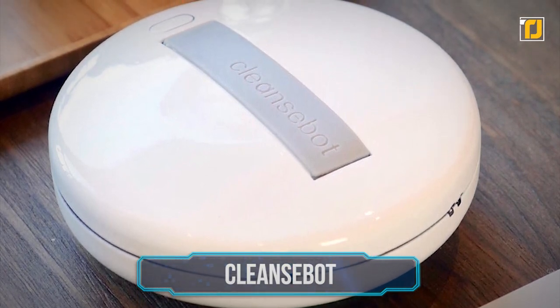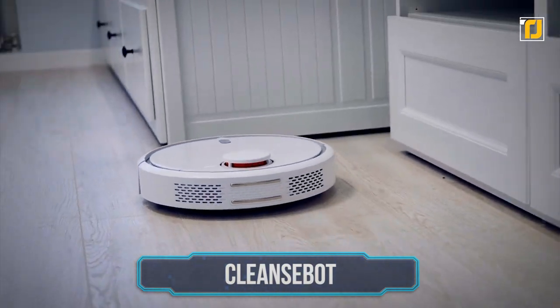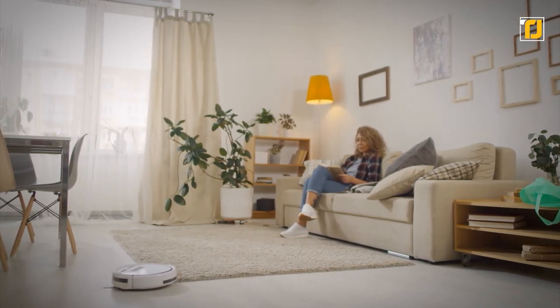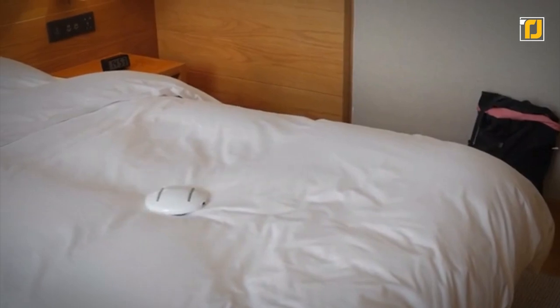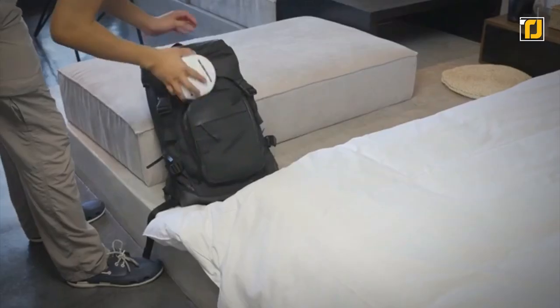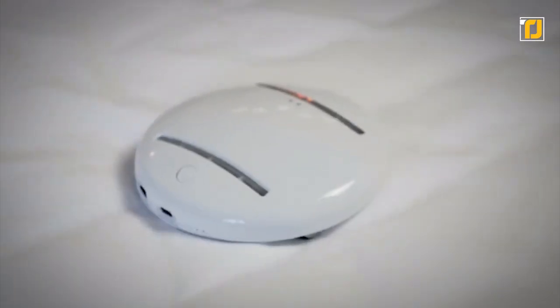Number 8: Cleansebot. Roombas have become so popular that everyone has one and trusts it to clean everything, but Roombas just pick up dirt — what about bacteria? That's what the Cleansebot is for. This tiny cleaning robot disinfects your bed, a place where some don't just sleep but also eat and spill crumbs. It gets rid of any unwanted pathogens, especially bacteria such as E. coli. It uses four UV lights to sanitize your bedding as well as the air. Moreover, it weighs less than half a pound, making it perfect for any hotel trip. This device has become especially important with the rise of COVID.